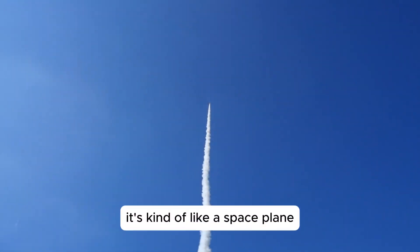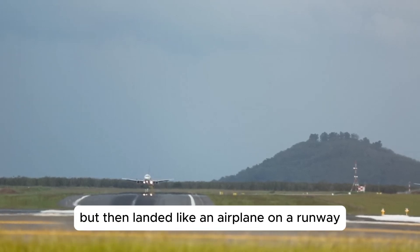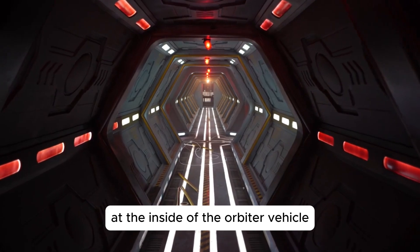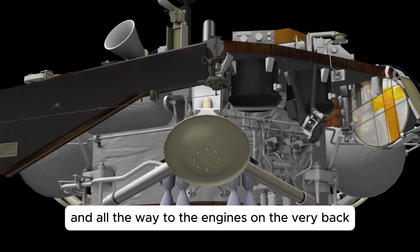This is the space shuttle. It's kind of like a space plane. It launched like a rocket, but then landed like an airplane on a runway. In this video we're going to take a close-up look at the inside of the orbiter vehicle. We'll see the crew compartment, the payload bay and all the way to the engines on the very back.